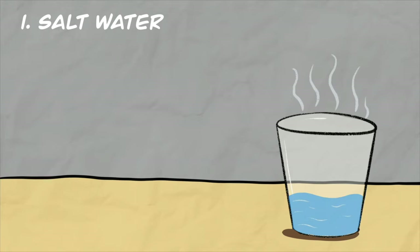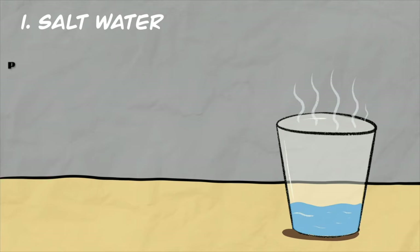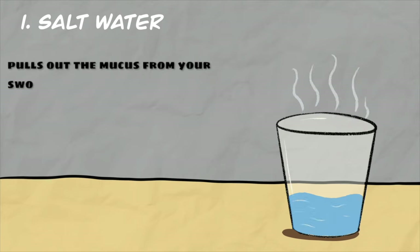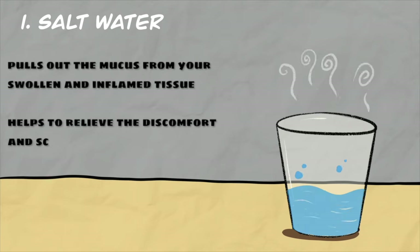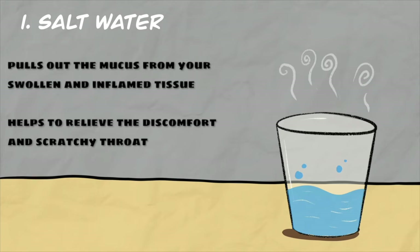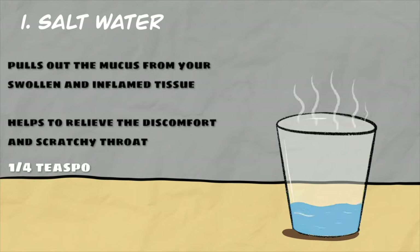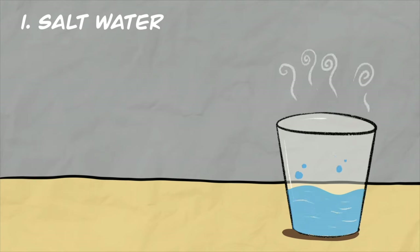If you have a wet cough with sore throat, consider a warm salt water gargle. Gargling with warm salt water is one of the simplest and most effective home remedies. The salt pulls out mucus from swollen and inflamed tissue, helping to relieve discomfort and a scratchy throat. Add about one-fourth teaspoon of salt to lukewarm water and gargle several times each day.